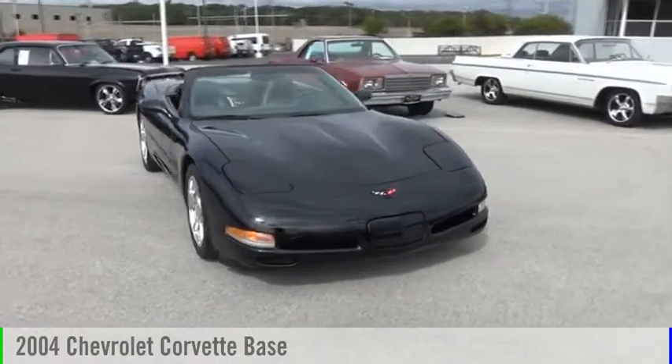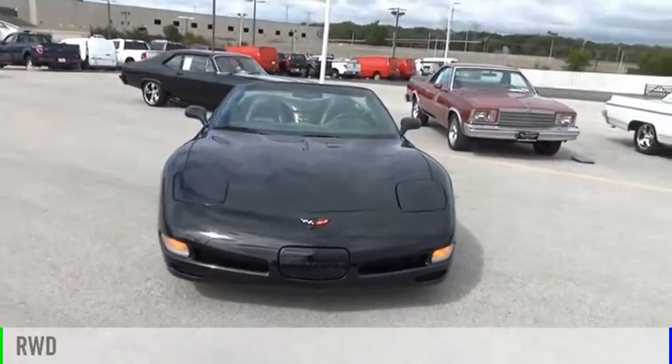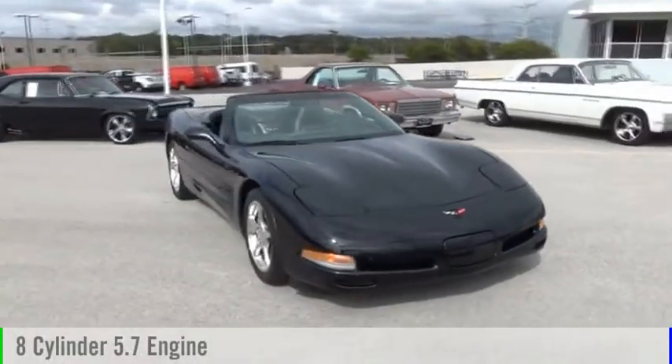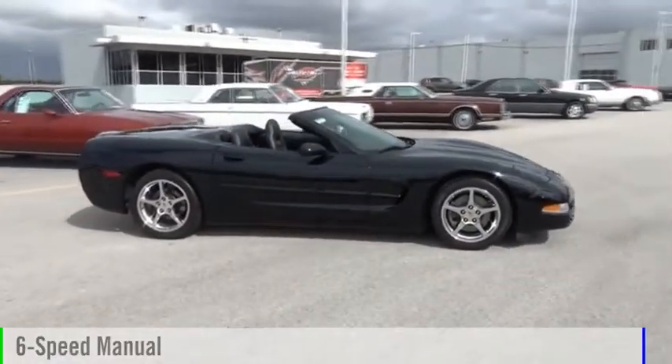Stop by and take a look at the 2004 Corvette. This vehicle is powered by a rear wheel drive, eight cylinder, 5.7 liter engine and comes with a six speed manual transmission.